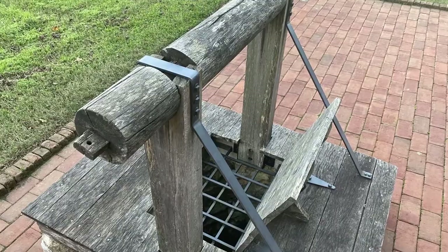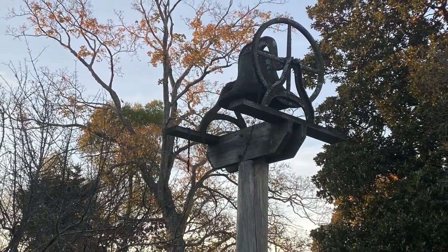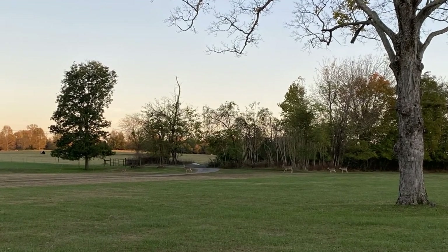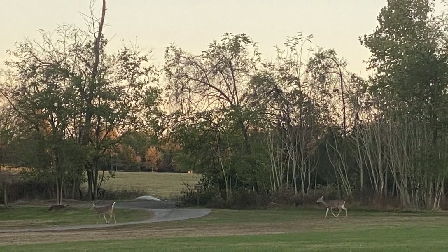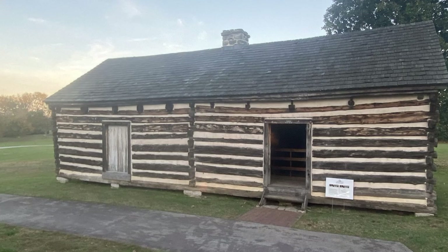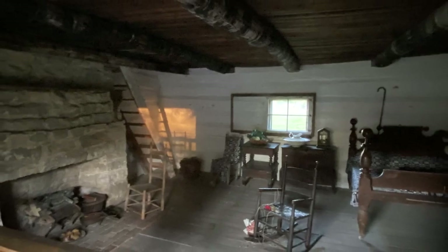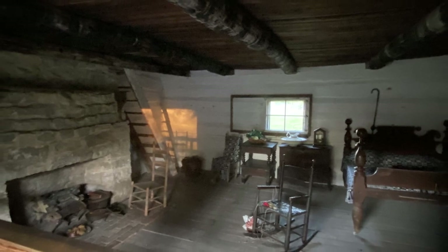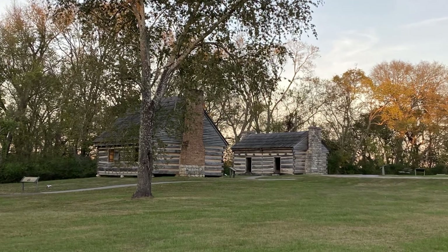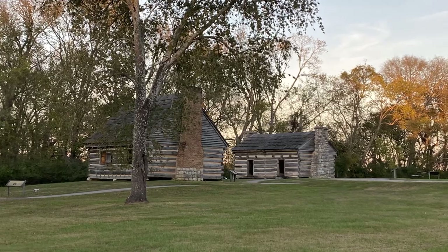The house tour was great. Now it's time to check out the rest of the property — the rest of the tour is self-guided, so I just wandered around. I found some cool things like this well and this dinner bell. The coolest thing about this property is the original buildings that were here before the giant mansion was built. Andrew Jackson bought this property from his neighbor in 1804.